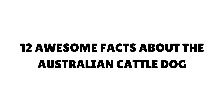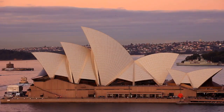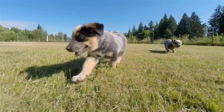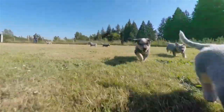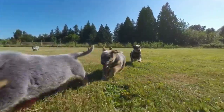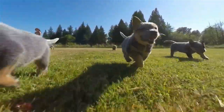Fact 1: Australian Cattle Dogs Originated in Australia. The Australian Cattle Dog originated in New South Wales, Australia, in the 1800s. They were bred and developed by Thomas Simpson Hall in an effort to improve the usability of the dogs available at the time. Knowing the harshness of life for those in the cattle business at the time helps understand their personality traits including toughness, tenacity, and bravery.